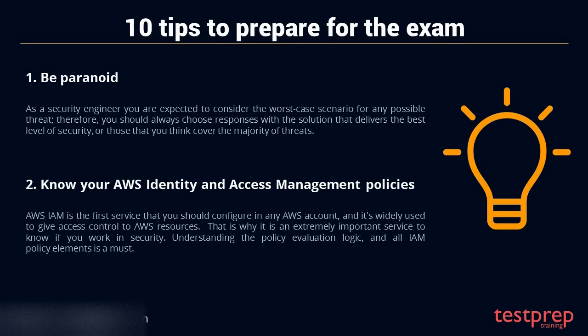Tip 2: Know your AWS identity and access management policies. AWS IAM is the first service that you should configure in any AWS account, and it's widely used to give access control to AWS resources. That is why it is an extremely important service to know if you work in security. Understanding the policy evaluation logic and all IAM policy elements is a must.